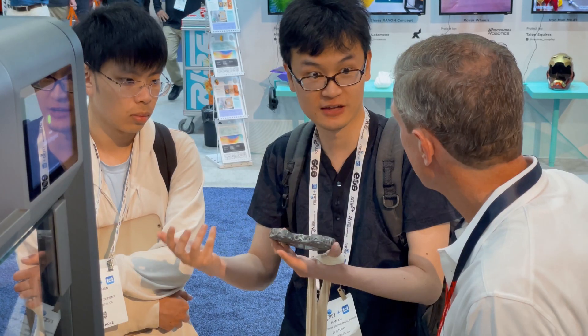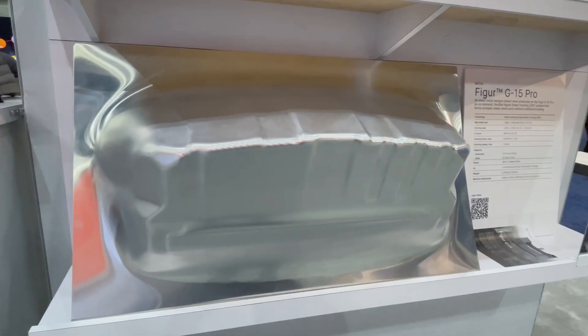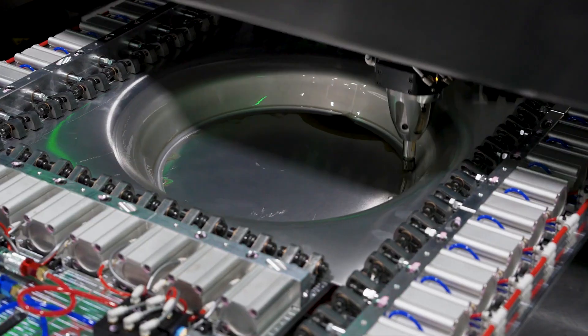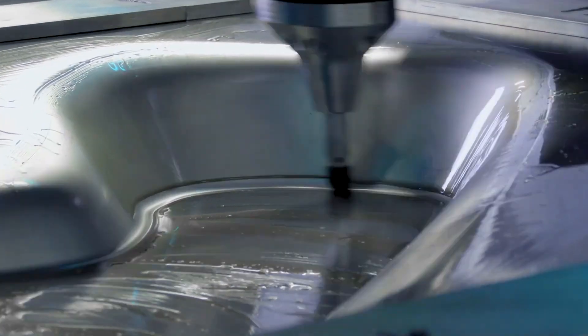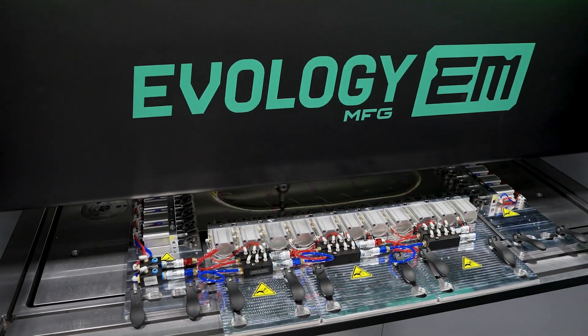We're also showing Desktop Metal's digital sheet forming technology. Digital sheet metal forming is a process that forms metal layer by layer — it's not an additive process and it's not a traditional process, but you're forming the metal layer by layer into the form you want to achieve.